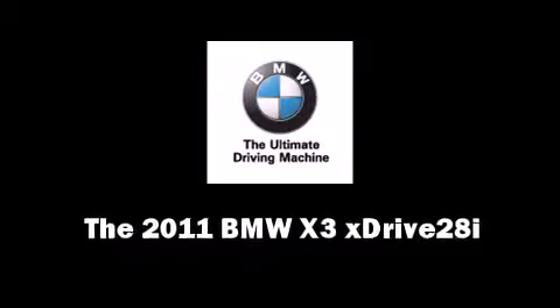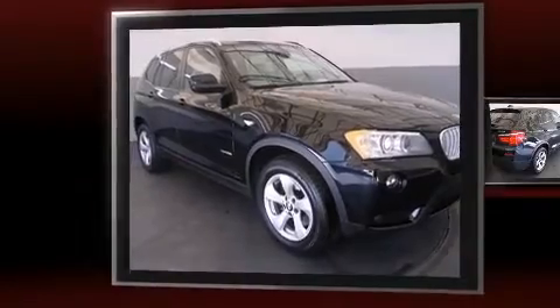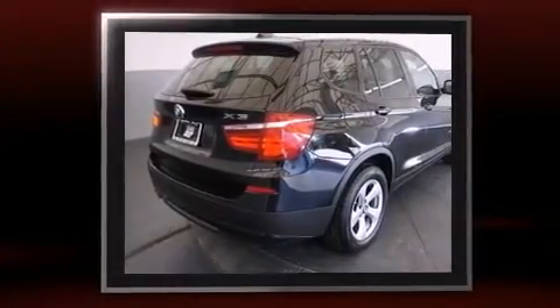Treat yourself to a test drive in the 2011 BMW X3 X-Drive 28i. With less than 40,000 miles on the odometer, this vehicle proves competitive in its price class based on its condition and value.